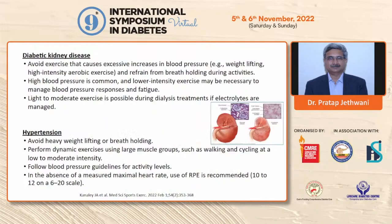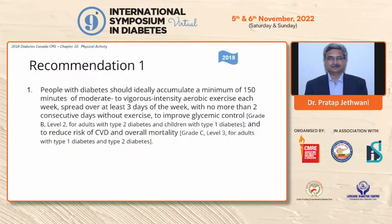For kidney disease, resistance training and high-intensity aerobic exercise that raises blood pressure, as well as breath-holding exercises, should be avoided. Light to moderate-intensity aerobic activity, balance exercises, and stretching exercises may be appropriate for these individuals. The same applies to hypertensive individuals, particularly those with uncontrolled blood pressure.